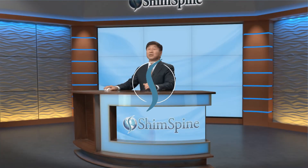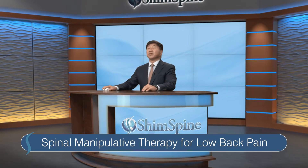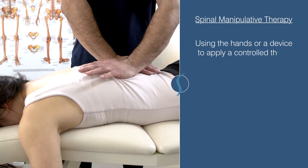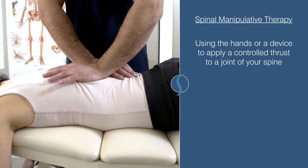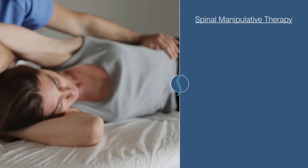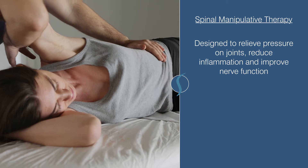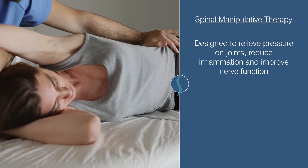In this video, we'll be taking a look at two studies of the effectiveness of spinal manipulative therapy for lower back pain. Spinal manipulative therapy is a technique of using the hands or a device to apply a controlled thrust to a joint of your spine. It's performed by chiropractors, osteopathic physicians, and physical therapists. It was theoretically designed to relieve pressure on the joints, reduce inflammation, and improve nerve function — or in everyday words, we crack your back to make it feel better.